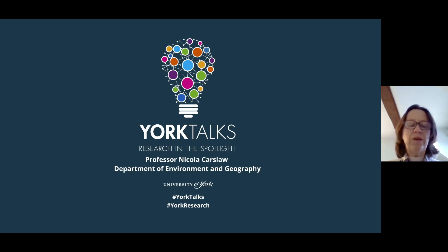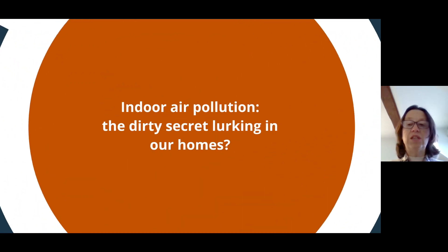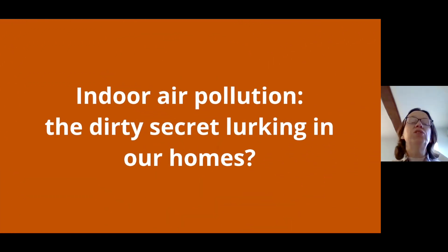Good afternoon everyone and welcome to this talk. I'm Nicola Karsler, I work in the Department of Environment and Geography. Today I want to talk to you about my research which focuses on indoor air pollution, and hopefully by the end of this presentation you will know a bit more about whether or not there's a dirty secret lurking in your own homes.